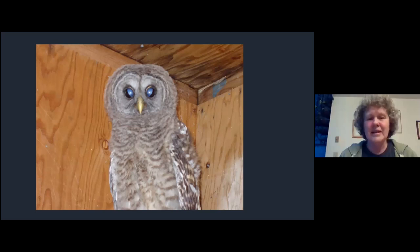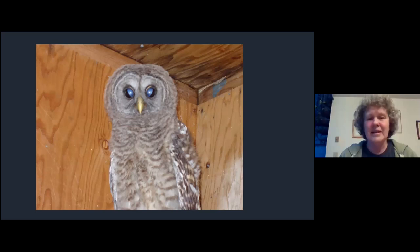Like most birds, owls have a nictitating membrane that comes across the eye. In addition to eyelids, this membrane comes from the inside and goes out over the eye, protecting it and keeping it clean. It looks very weird when they do that - this is a young barred owl - but it helps protect these huge eyes.